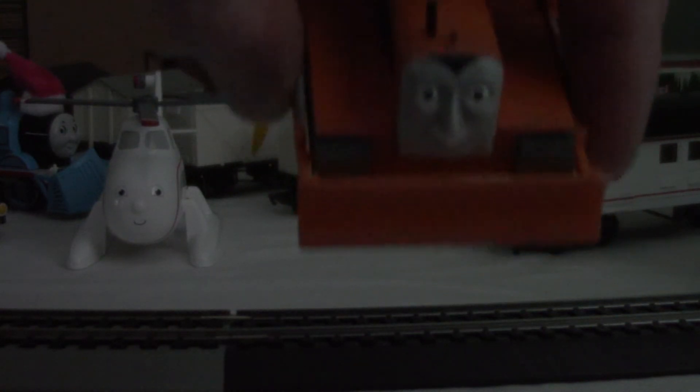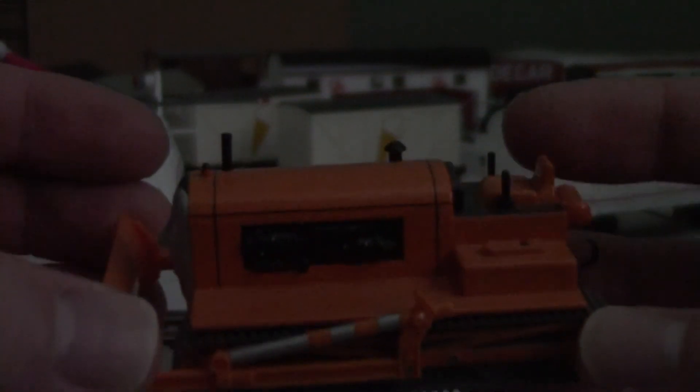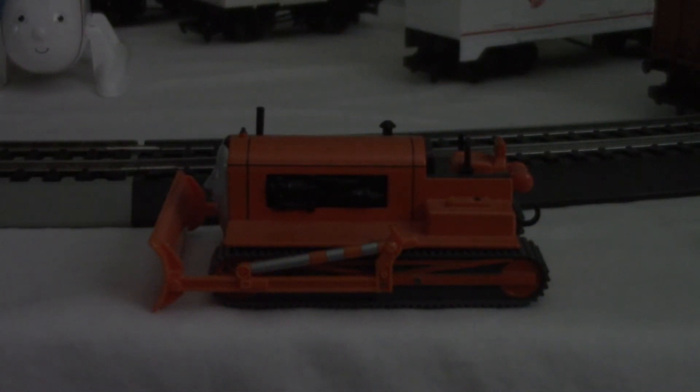Here's his front, his snowplow, and here are his caterpillar tracks. This is where his driver, Farmer Finley, sits at the top. Here's his top, and here's his back with the hook on the opposite side. And here's the bottom. Terrence's snowplow is removable.